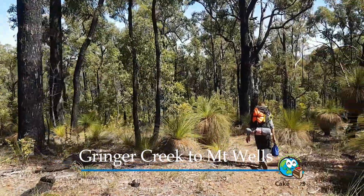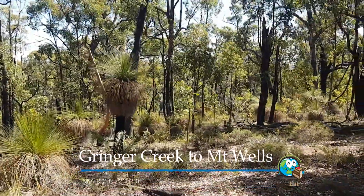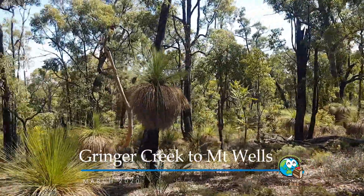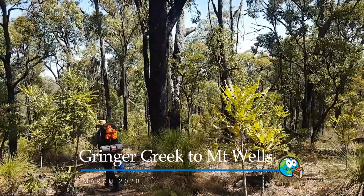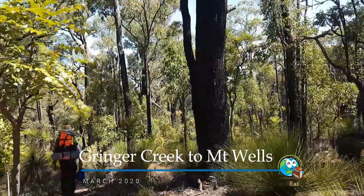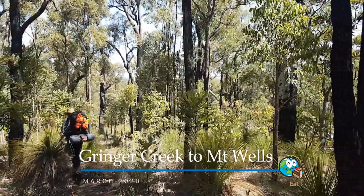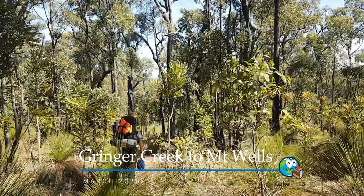We're really cracking through this second leg of 16 k's, which is a good feeling. Although with the sun it definitely does slow you down — you end up drinking a lot more fluids, so you've got to take that into consideration with what you're carrying. But look at this bush — just magic.